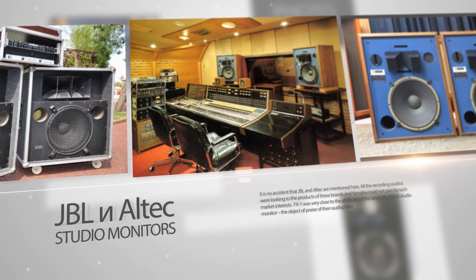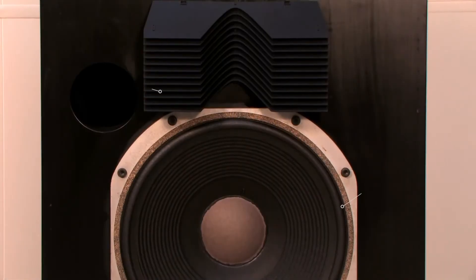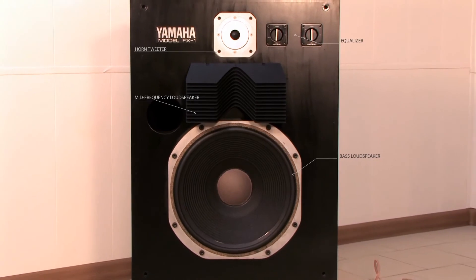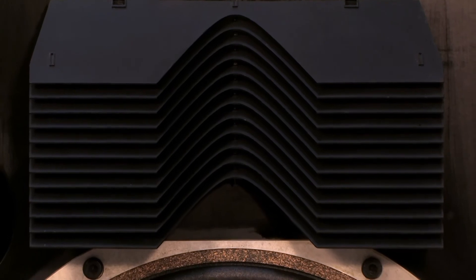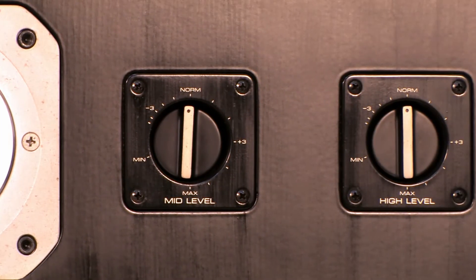The FX1 was very close in attributes to the legendary JBL 4333A studio monitor, the object of praise among audiophiles. It featured a three-way configuration with a squawker, tweeter, and 38-centimeter cone woofer. The woofer cone was made from corrugated pressed cardboard with an aluminum and nickel magnetic circuit. The squawker included an acoustic lens in the form of an inclined plate on the rear loudspeaker for improving high frequencies, and an annular aperture on the tweeter equalizer.